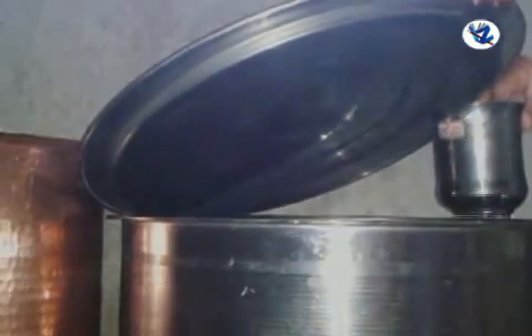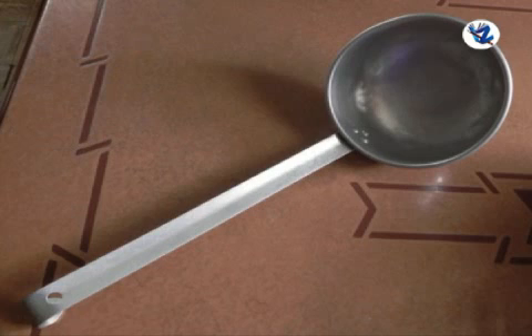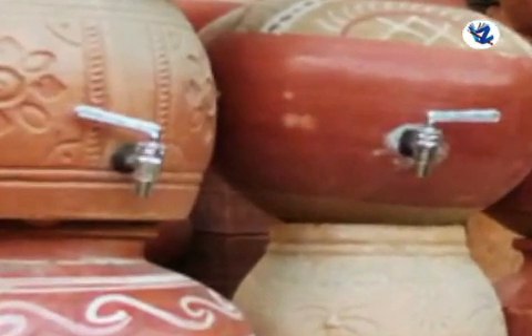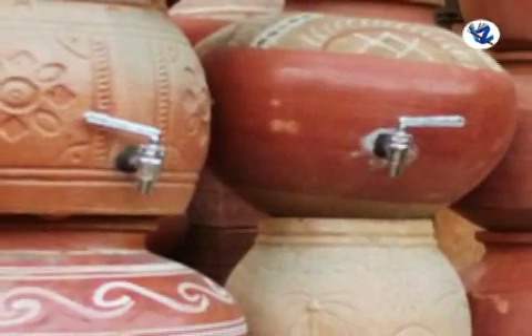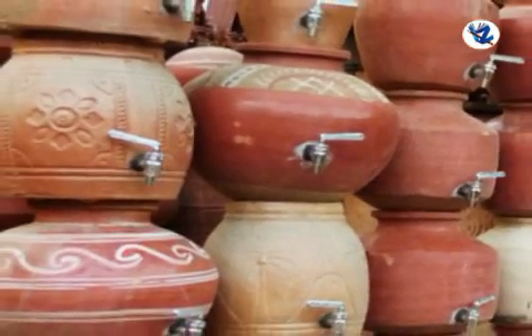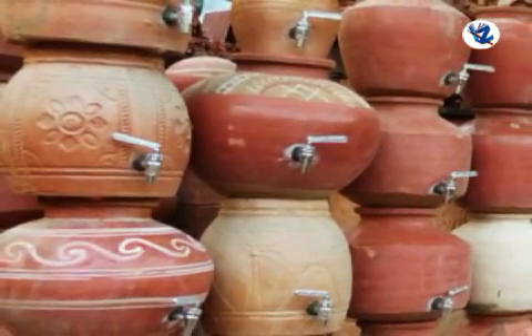If we dip our hands in the water to take it out, the dirt on our hands can enter the water. So we use a dipper to take the water and we replace the lid at once. The best method of taking water is to have a tap on the container — this makes it easier to take water and also prevents contamination.